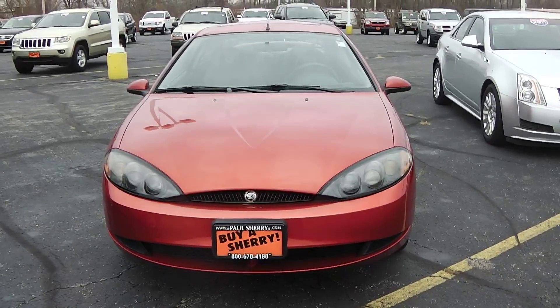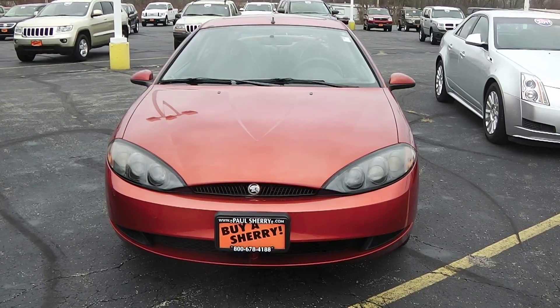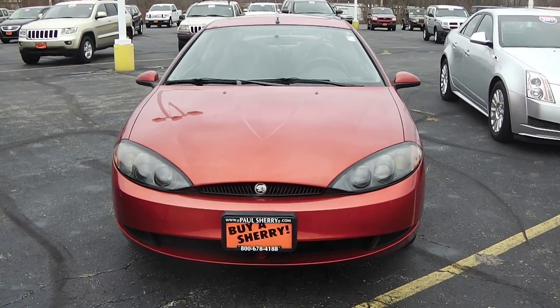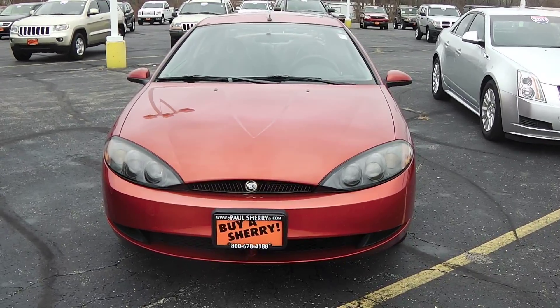Hi folks, Nick Ruiz here with Sherry Chrysler Dodge Jeep Ram and RVs here in Piqua, Ohio. Today I'm showing you a 1999 Mercury Cougar, stock number CP13883B.